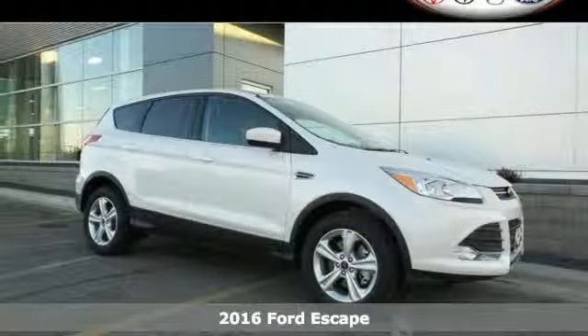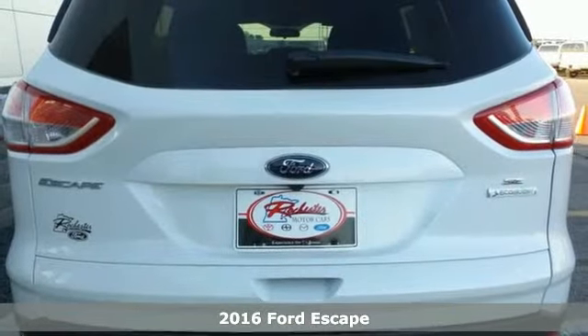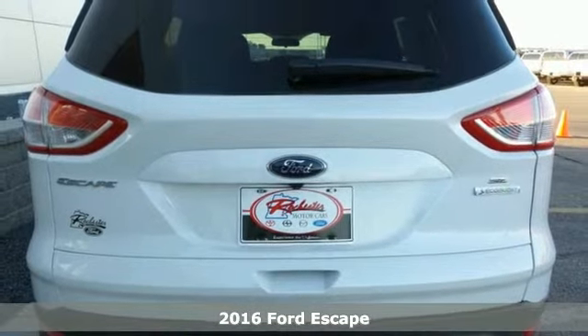It's a 2016 Ford Escape. Forget about where you're going, because in this Escape, it's all about the journey.